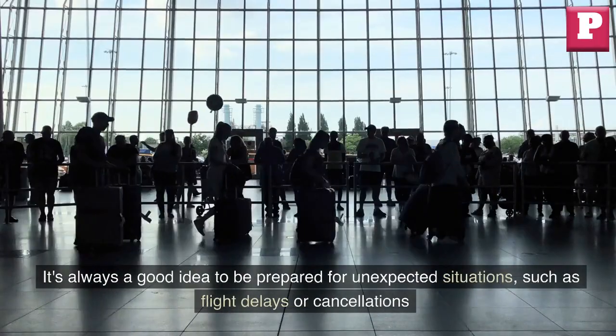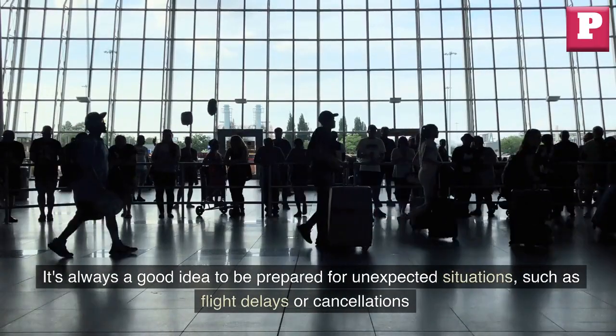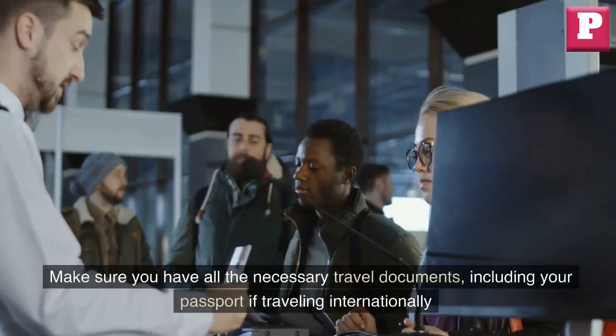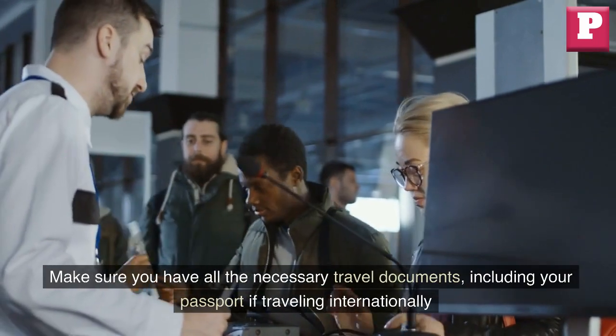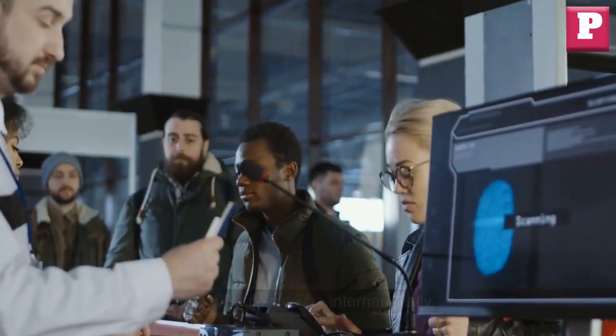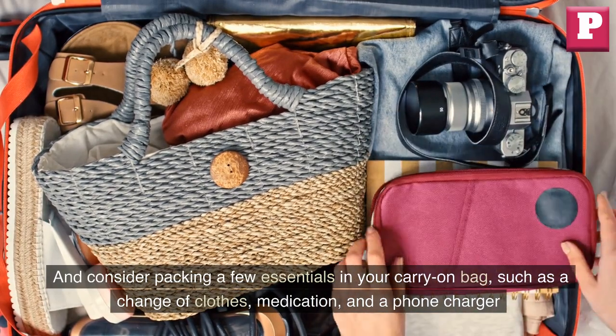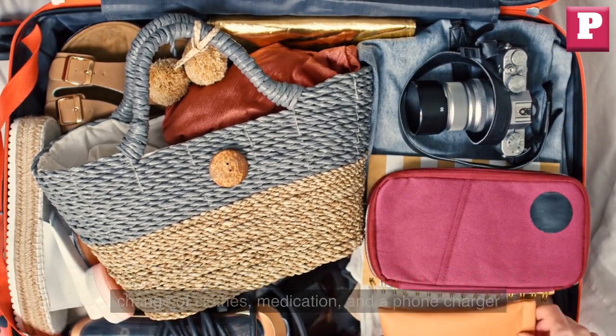It's always a good idea to be prepared for unexpected situations, such as flight delays or cancellations. Make sure you have all the necessary travel documents, including your passport if traveling internationally, and consider packing a few essentials in your carry-on bag such as a change of clothes, medication, and a phone charger.